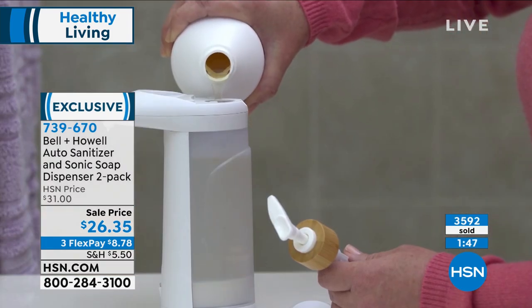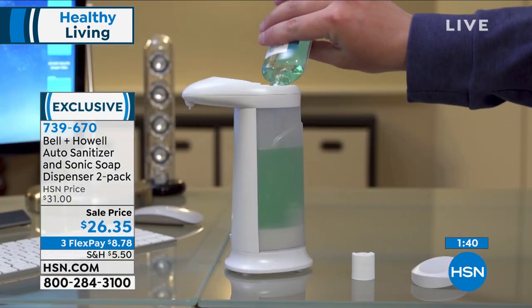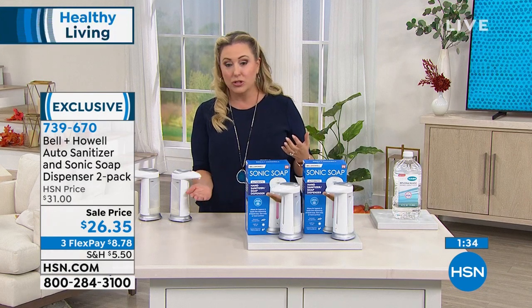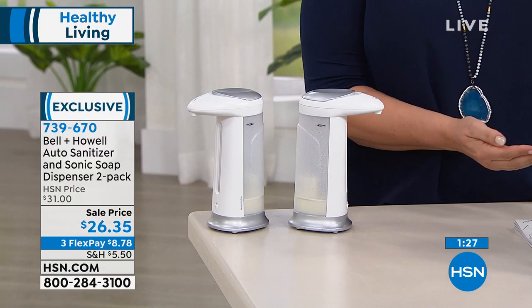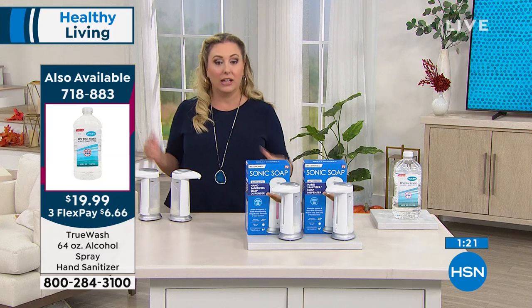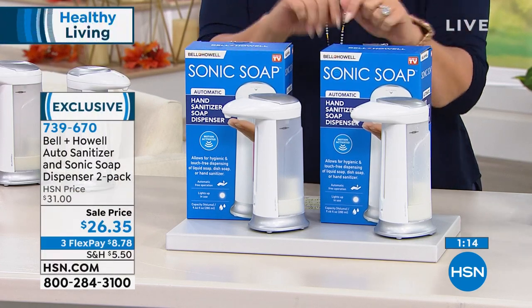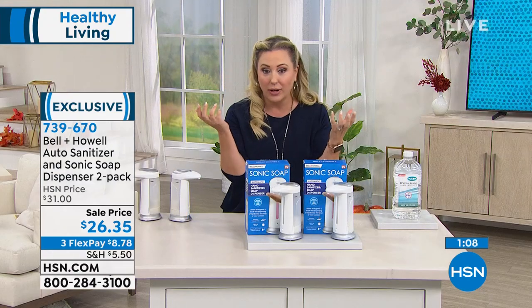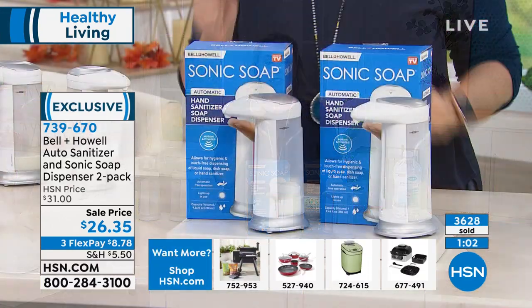Cruise ships were doing touchless hand sanitizer years ago. Now airports, restaurants, and public places are doing it too. You see the light come on and when you take your hand away, it goes off — really simple. It's a sleek design that goes with any decor, and you're getting two of them: one for the kitchen, one for the bathroom. Take it on a picnic, put it on the table, and sanitize hands before everyone eats.